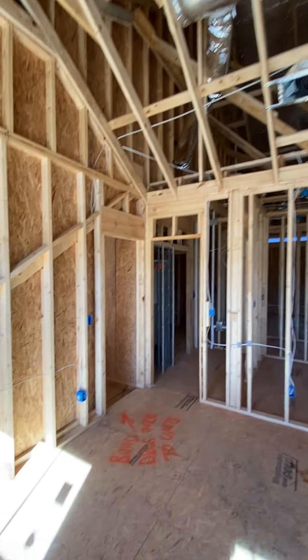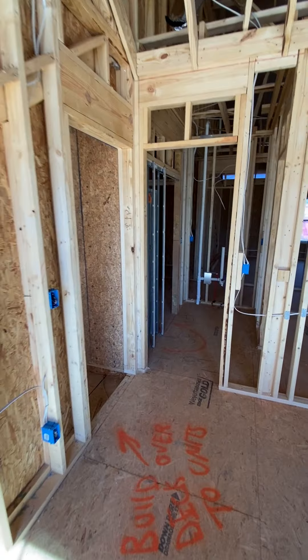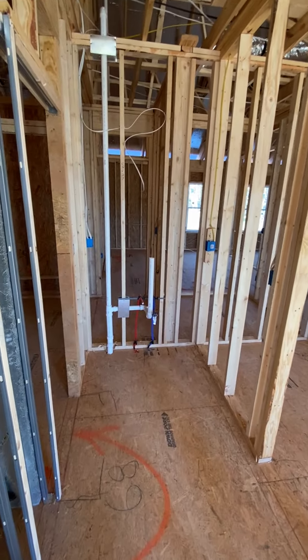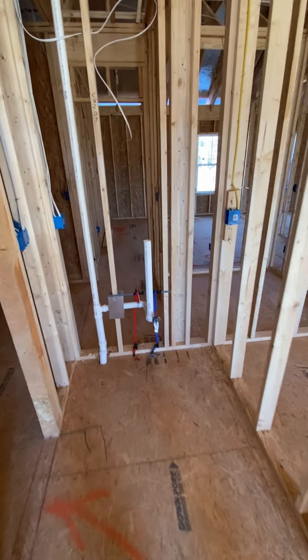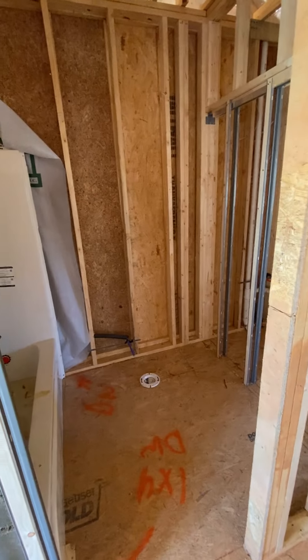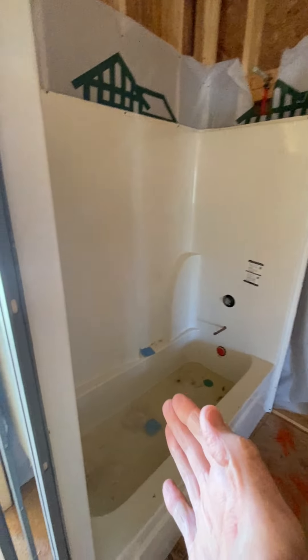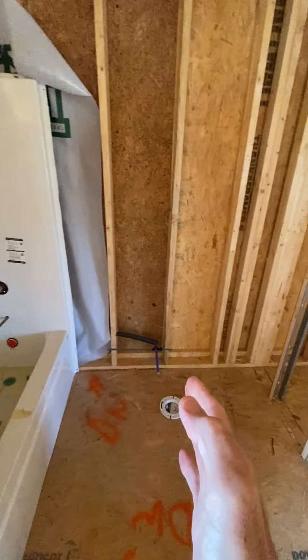So in this bedroom there is going to be a sink and a full bath. There'll be the sink, this will be the tub, and there's the toilet.